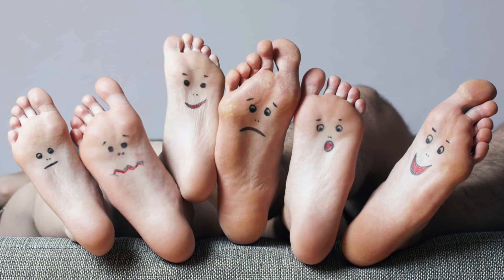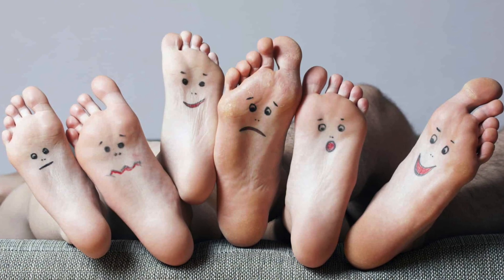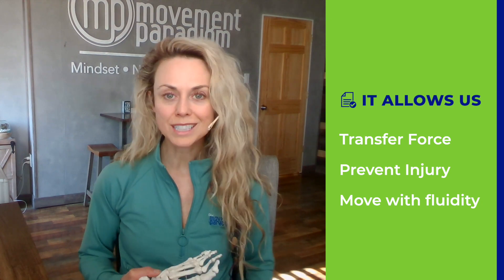As Dr. Emily Splickle would say, the big toe is our linchpin in movement efficiency. It is something that is so vital for us to be able to transfer force efficiently, prevent injury, and move with fluidity, with grace, and hopefully continue to age gracefully as we get older.